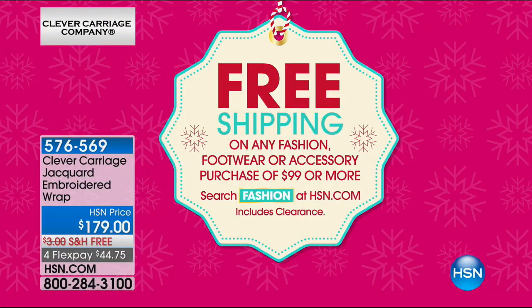We are doing four FlexPay on this. And if you have an HSN card through the entire show, anything that you see will always have an extra flex payment. If it's over $100, we're also doing free shipping and handling. So free shipping and handling on fashion accessories over $99. At $179.90, we would love for you to treat yourself to this.